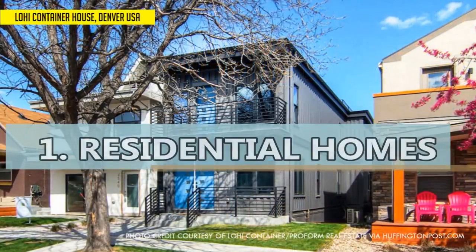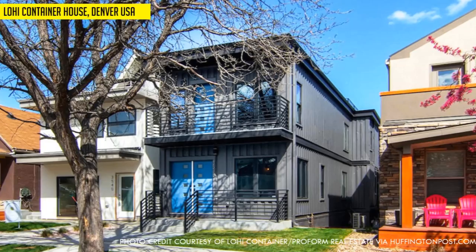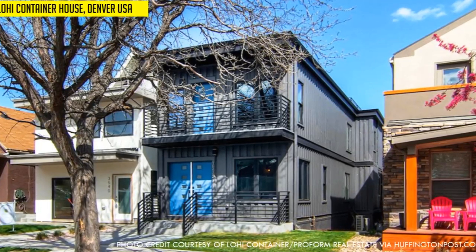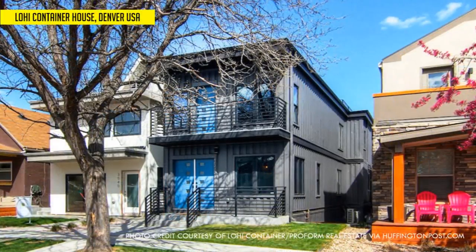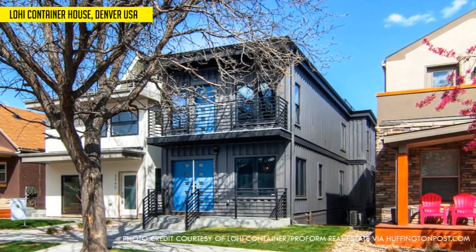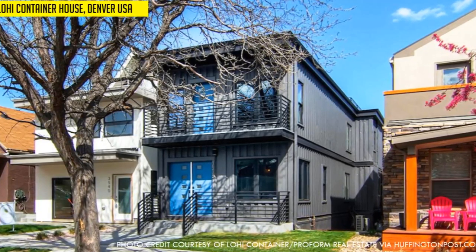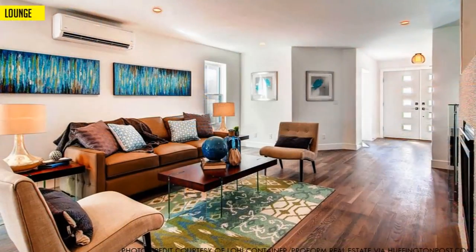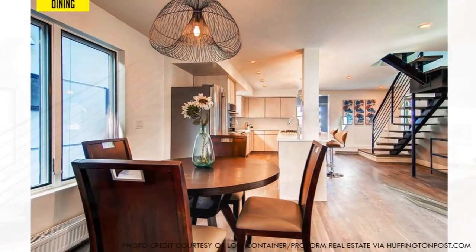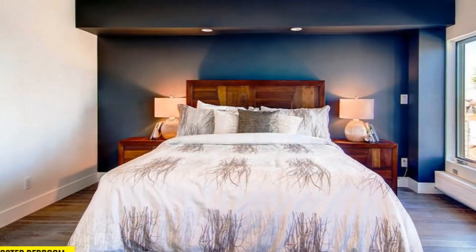Number 1: Residential Homes. This is the most ubiquitous use of shipping containers across the world. In the past decade, shipping container homes are getting more acceptability and the trend has been growing rapidly all over the world. The Low-I container house in the Mile High City in Denver stands out for its looks and price. The home doesn't look inside like a pile of abandoned steel — it amazes with its luxurious interior and could easily pass for any other conventional house.